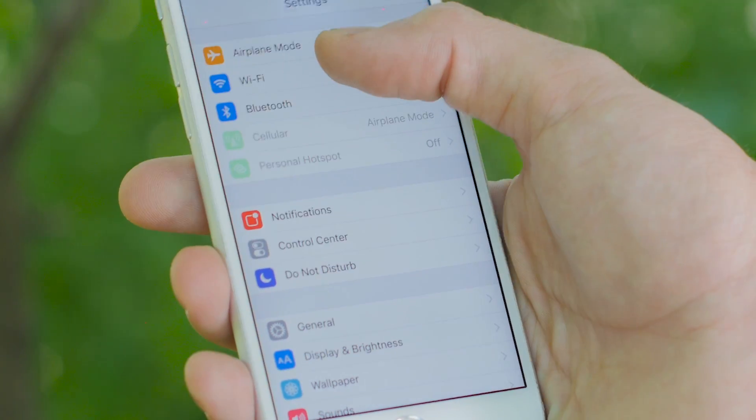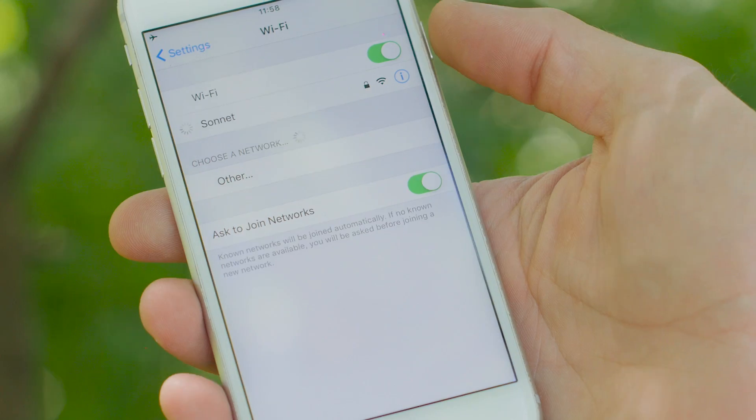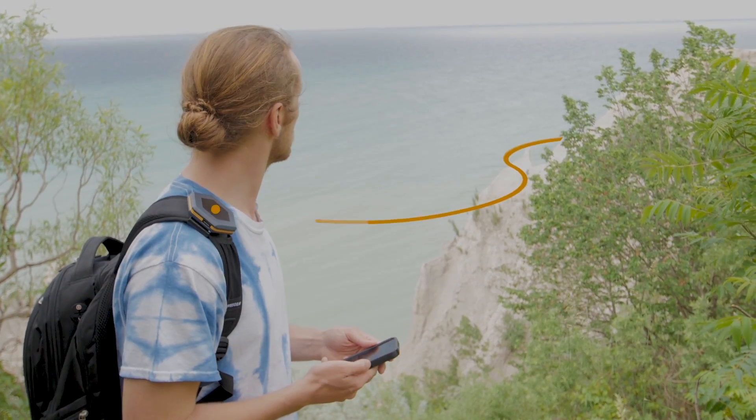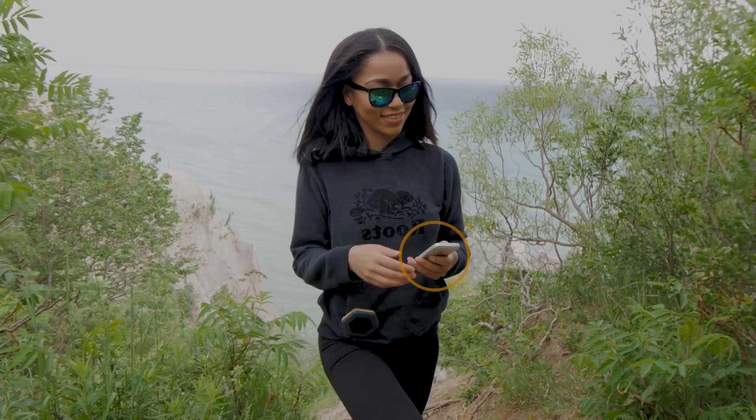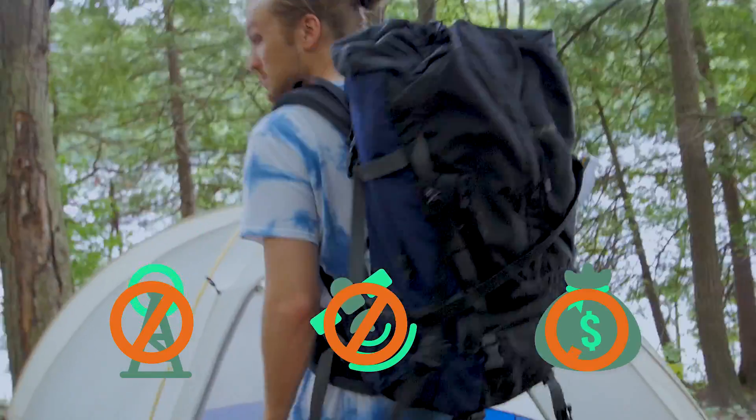How does it work? Simply connect your smartphone to the Wi-Fi access point on the Sonnet and it will transmit the data sent from your phone to other Sonnet users via long-range radio frequency. No cellular data, no satellite service, and no monthly subscription.